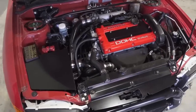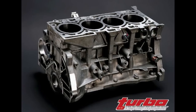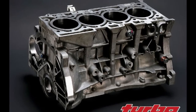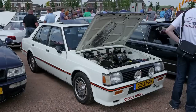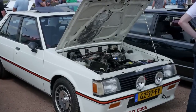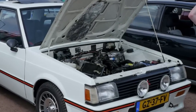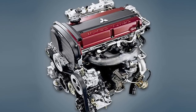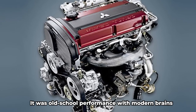But like all great eras, this one had to end. Regulations tightened, emissions got stricter, buyers wanted more refinement, and Mitsubishi was struggling financially. By the time Evo X came along in 2007, the 4G63T was retired, replaced by the newer 4B11T — more modern, more efficient. But something was missing. The soul wasn't the same. The 4B11T never captured the magic. It was a good engine, but the 4G63T had something else: character.